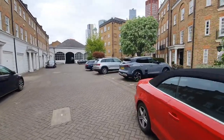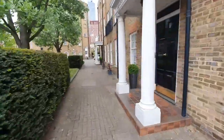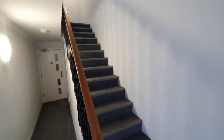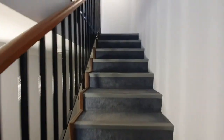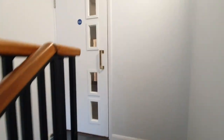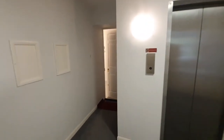Let's take you up into the flat. The property is on the first floor and you do have lift access, but you could also just use the stairs — it's only one floor going up, so not too much of a distance. Here's the lift just next to you.